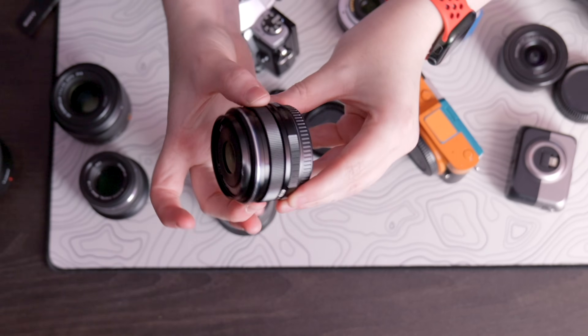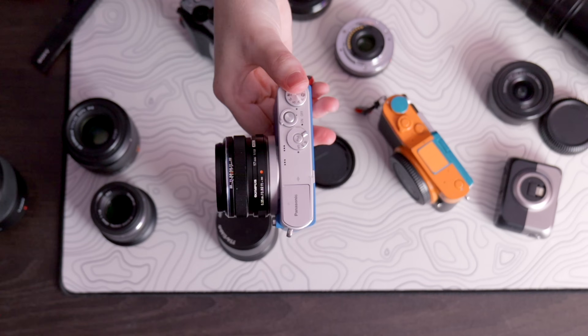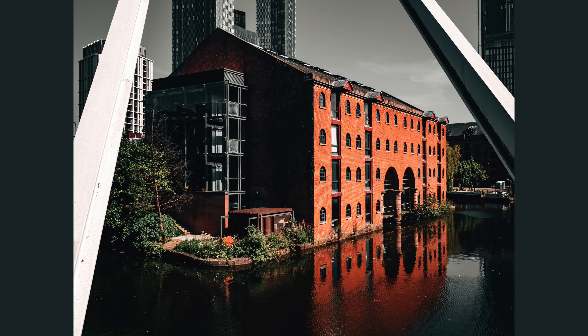Depending on the day and what I'm shooting, I'm either the biggest fan of the manual clutch because it helps me fine-tune things when autofocus isn't working — or I don't realise it's engaged and think my camera's broken. There is no in between. You might love it or loathe it, but it is sometimes handy. Compared to some of the others I've shown, the 17mm does protrude a little further from the camera body and is a little chunkier, but it's by no means massive — a lot more compact than many other lenses, just not quite as flat as the last couple.